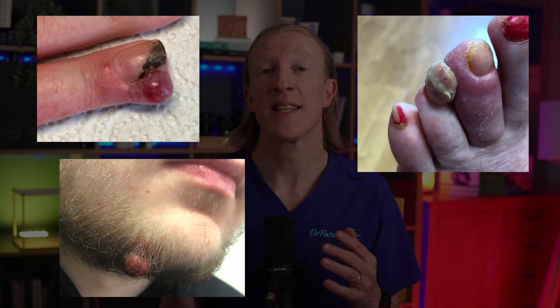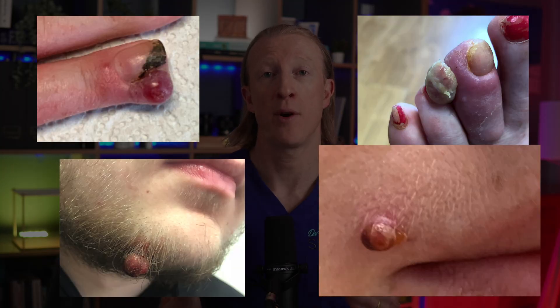Most pyogenic granulomas appear spontaneously on their own, but some develop after a minor skin injury. They commonly appear in areas with good blood flow like the fingers and toes, the face, scalp, and around the mouth and lips. They can occur at any age but are most common in children, young adults, and during pregnancy.